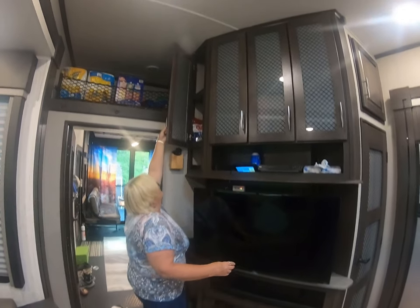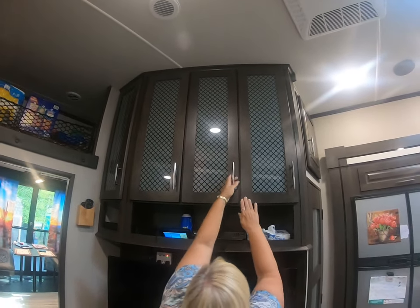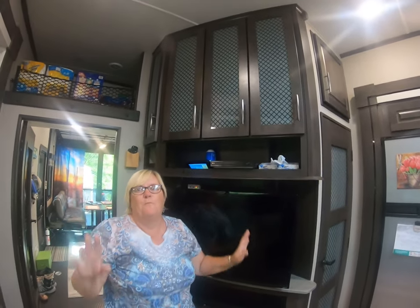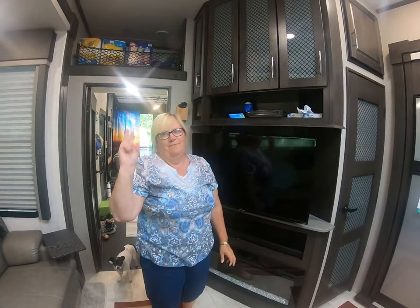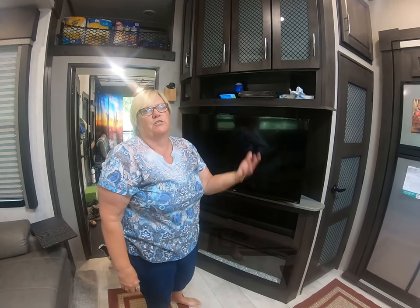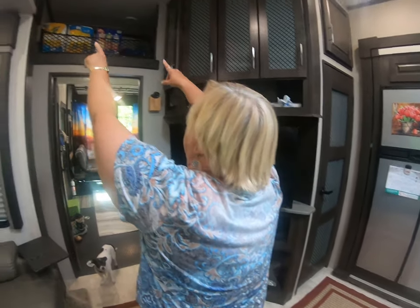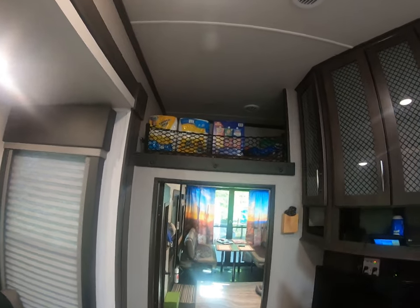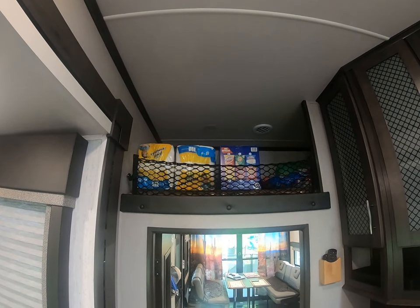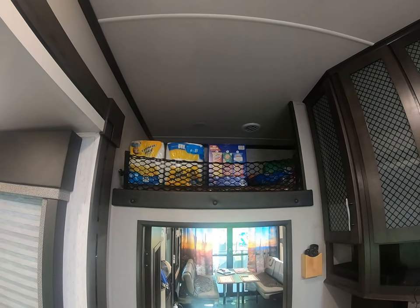We have a lot of storage here which we haven't really filled up yet — we're still organizing this section. You're probably thinking, wow, you're so short! But I have a two-step ladder that if I want to get anything off the upper shelves I pull it out and use it. Up here we have a loft — we put a little netting up there and we're going to use it for storage. Nothing too heavy because you can't have a whole lot of weight in the camper.